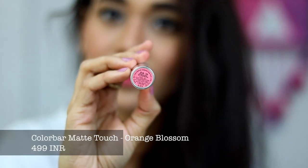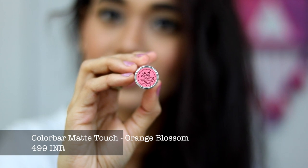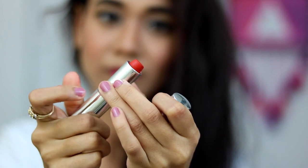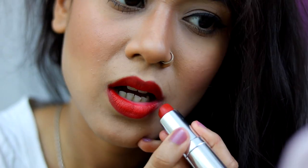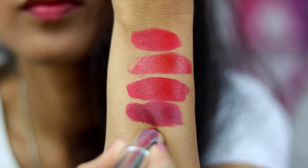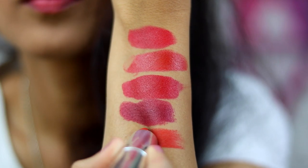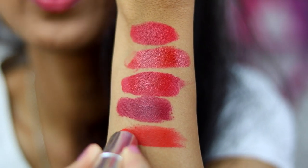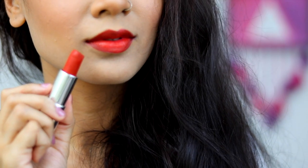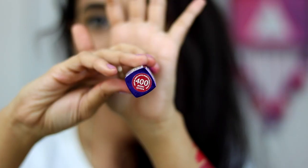The next lipstick is again from Colourbar. Colourbar lipsticks are really a little bit on the drier side, so you will need a lip balm underneath. This one has a tint of orange to it, but I wanted to include it because some people like red lipsticks with orange undertones. This is called Orange Blossom and it is a very matte lipstick. As you can see while I am swatching it, this is a really dry and insanely matte lipstick.